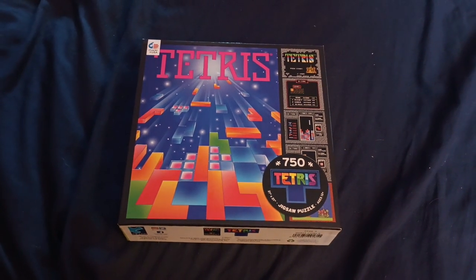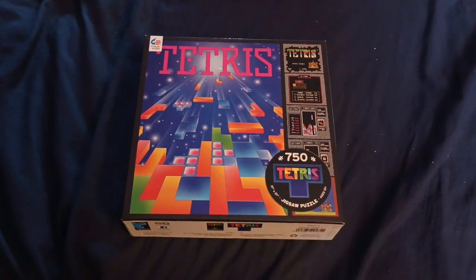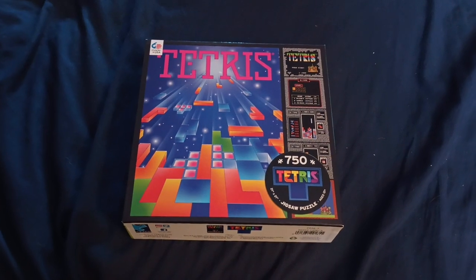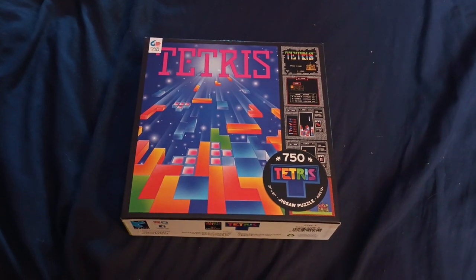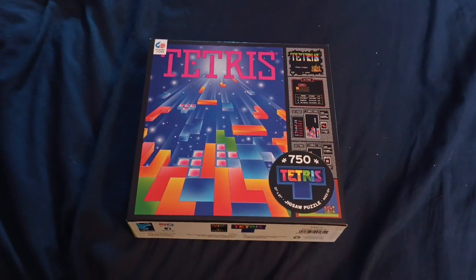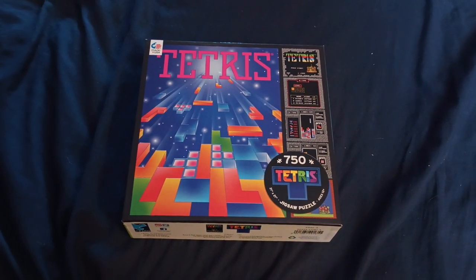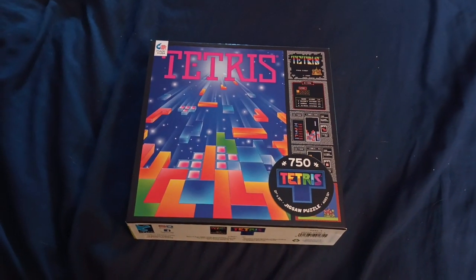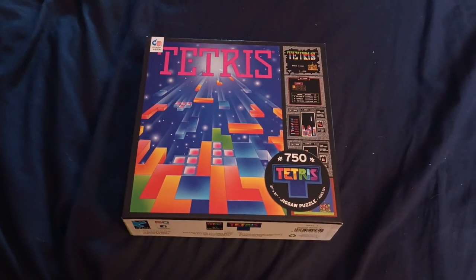So anyway, this was actually a very fun puzzle. I've noticed that anything a thousand pieces or more — I believe the highest piece count they do now is two thousand — gets a very iffy response. But this one definitely surpassed my expectations; the quality was honestly very good.